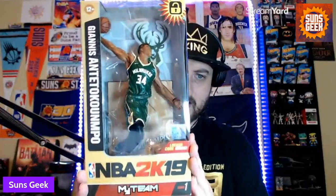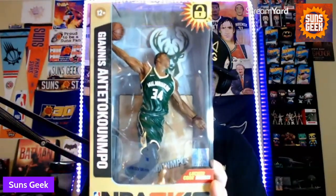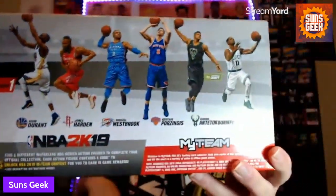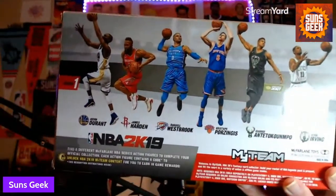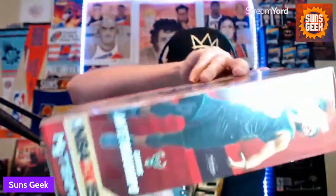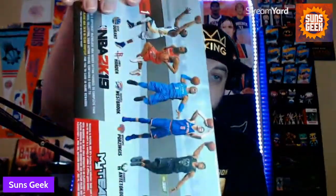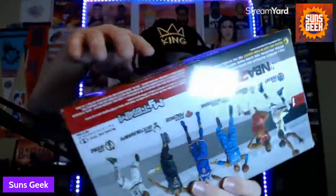Before we wrap up 2K19 — this was actually a gift, and Phoenix Suns fans please forgive me for owning this. My brother bought me this — shout out to my brother. This is like an action figure, collector's item — 2K19 MyTeam, Giannis Antetokounmpo. Look at that, it's beautiful. What I really like is it wasn't just Giannis you could get — you could get James Harden, Kevin Durant, Russell Westbrook, the list goes on and on. I'm actually kind of glad I own this because it's kind of sick. They don't make stuff like this anymore and they really should.